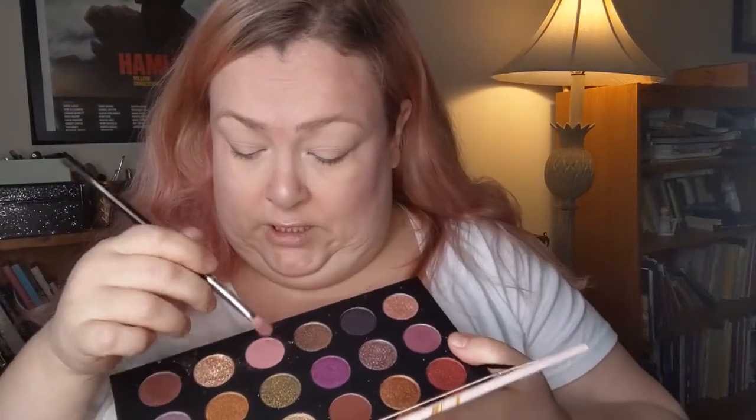I'm going to be using this palette today that my son picked out for me at Christmas. I haven't really gotten into it that much, but I discovered some of these colors the other day and thought they were really pretty, so I'm going to be using them for the look.